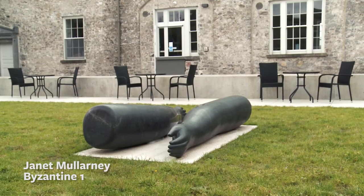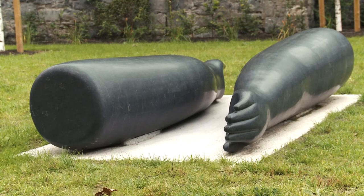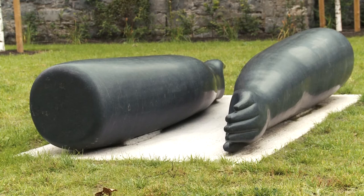This 2011 sculpture by Janet Mularney is entitled Byzantine 1 and is made of India black granite. Each arm weighs 1,300 kilograms.